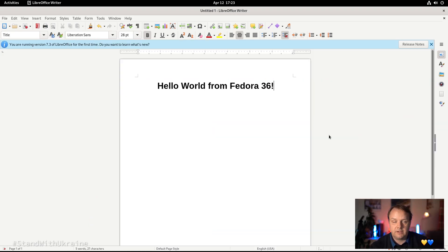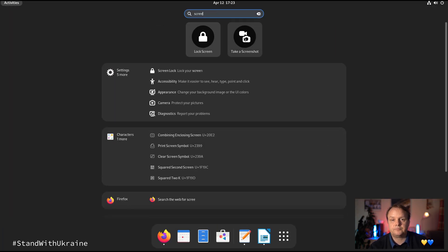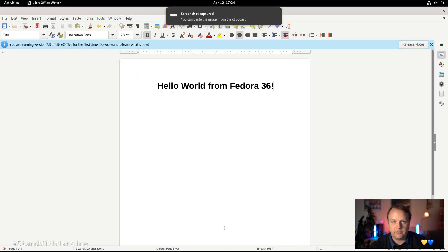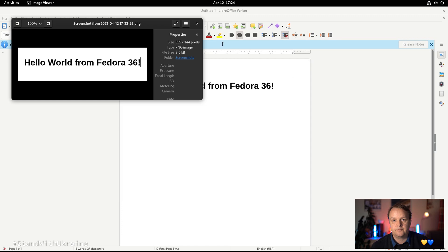Another area where you'll notice a difference from previous GNOME versions is the screenshot tool. This tool has been completely revamped with GNOME 42 — it's more like a complete overhaul. When you want to take a screenshot, open the overview and search for 'screenshot'. Position the tool and hit the Capture button. The screenshot is then available from the clipboard; you can either save it or paste it wherever you like. Quite neat.